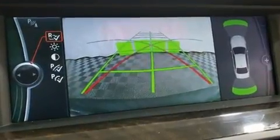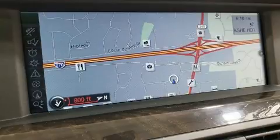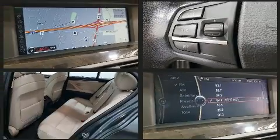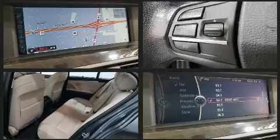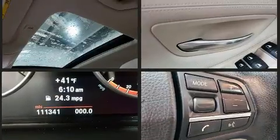Smooth gear shifts are achieved thanks to the three-liter six-cylinder engine. And for added security, Dynamic Stability Control supplements the drivetrain. The engine breathes better thanks to a turbocharger, improving both performance and economy.